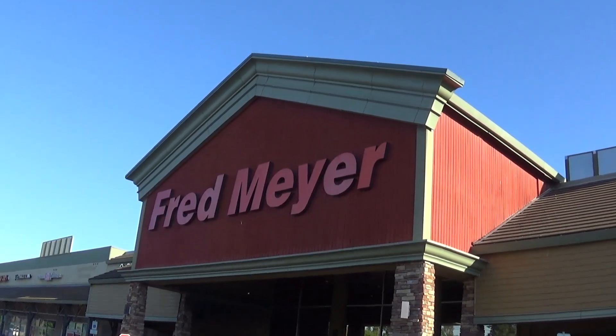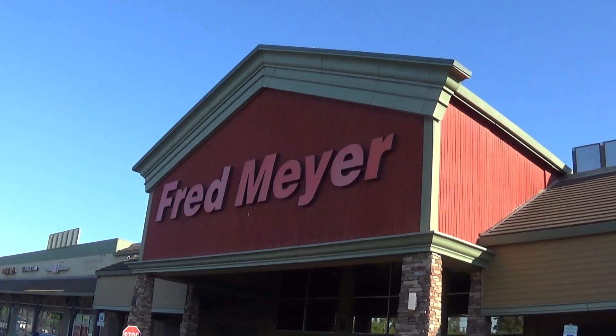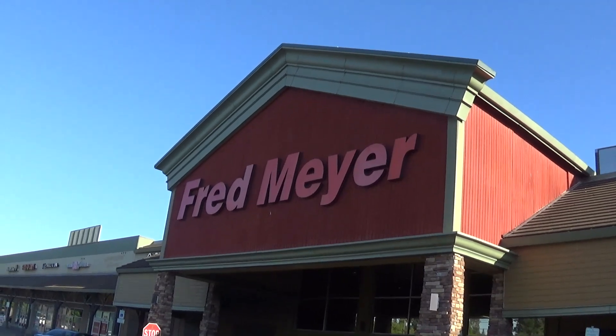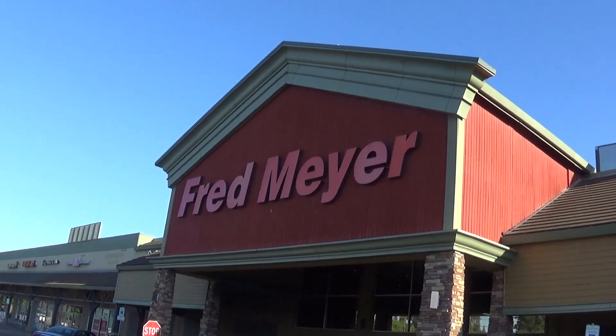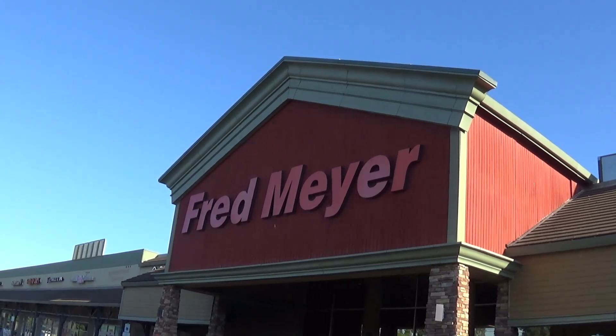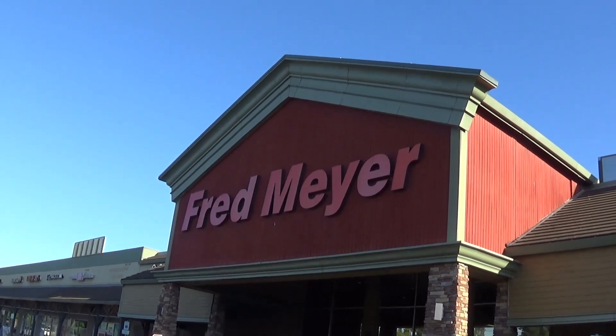I'm here at my local Fred Meyer on Walker Road in beautiful Beaverton, Oregon. I'm going to go inside and see what kind of Matchbox and Hot Wheels cars are hanging on the pegs.